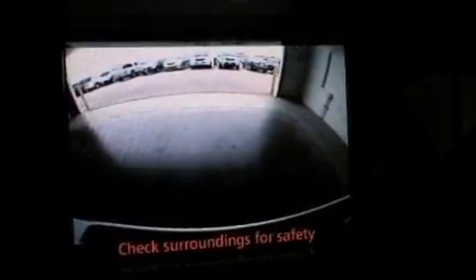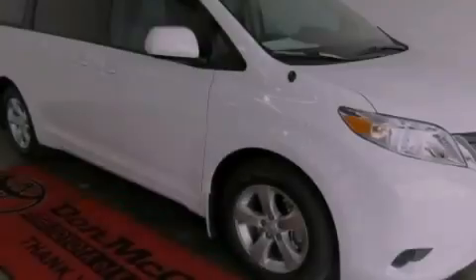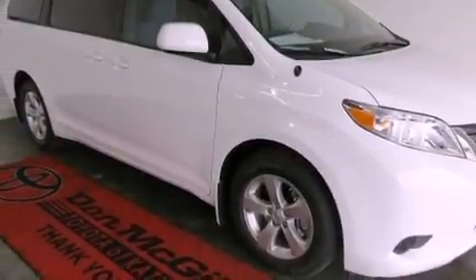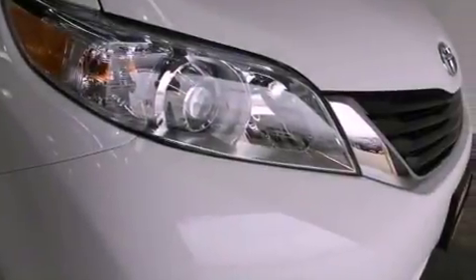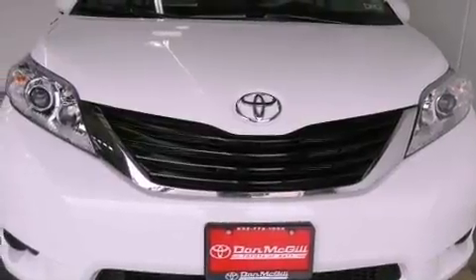Rear impact crumple zones, an anti-lock braking system, side curtain airbags, and the Homelink transceiver can be programmed to use the same frequency as your remote opening devices — such as the garage door, the entry gate, or even the living room lights — enabling you to control them right from the driver's seat.